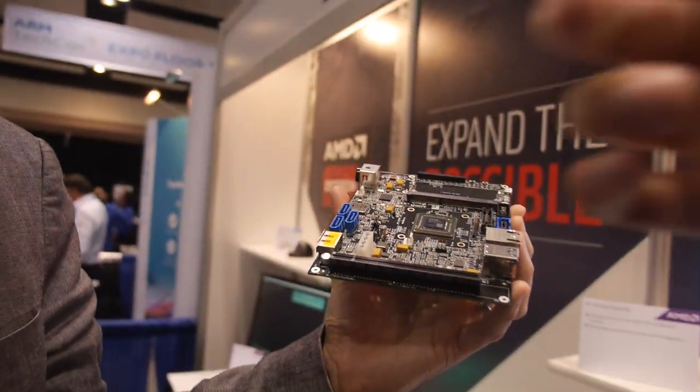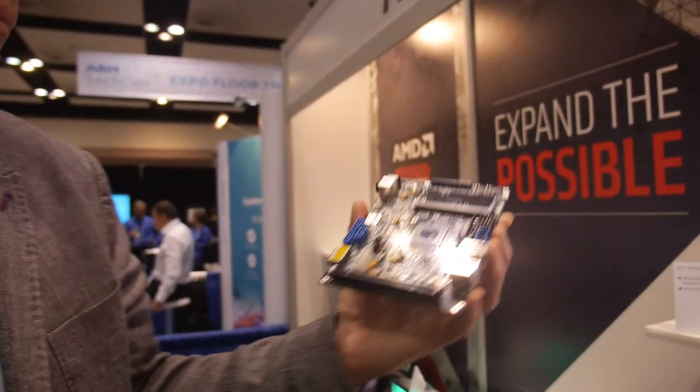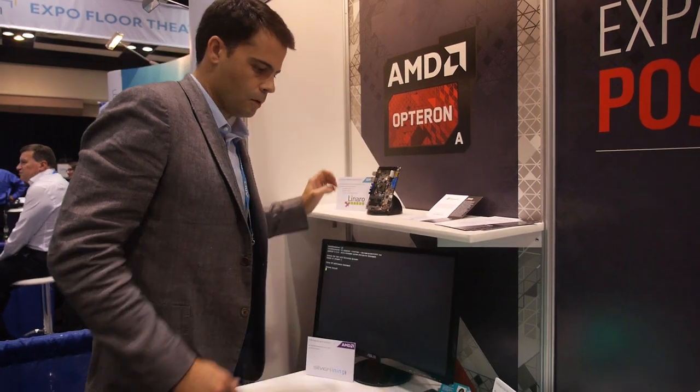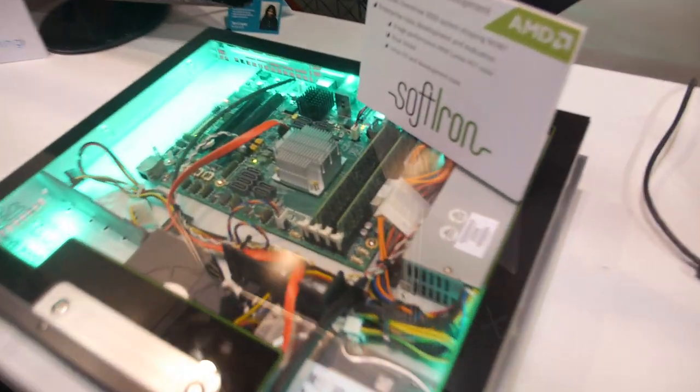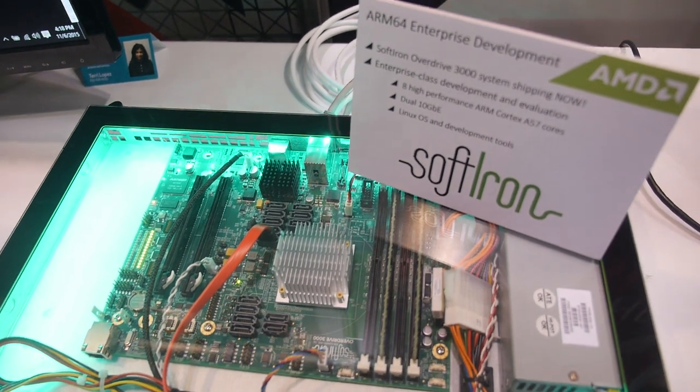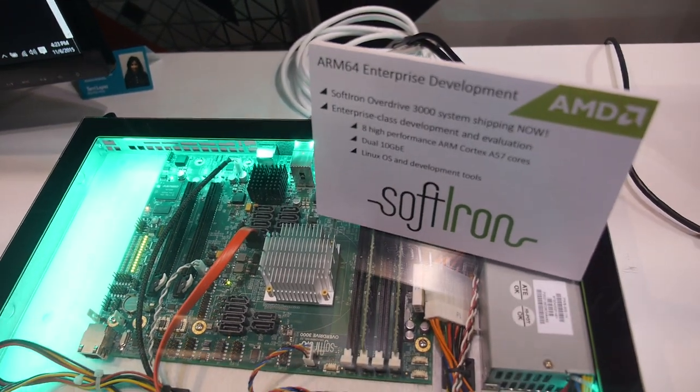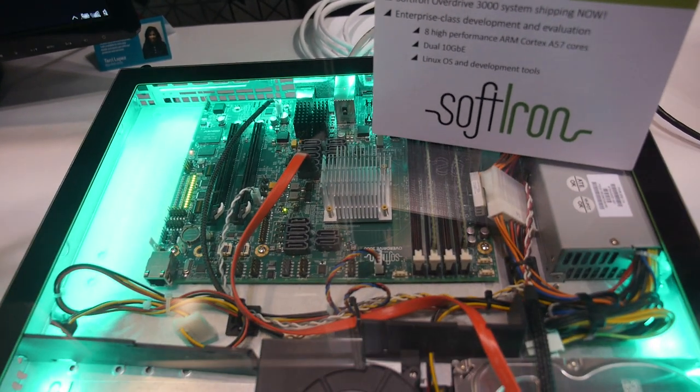So this is awesome. Here we have a development system that's based on the AMD Opteron A1100 Series platform. It is meant for enterprise class development, evaluation, and software development to front the ecosystem.